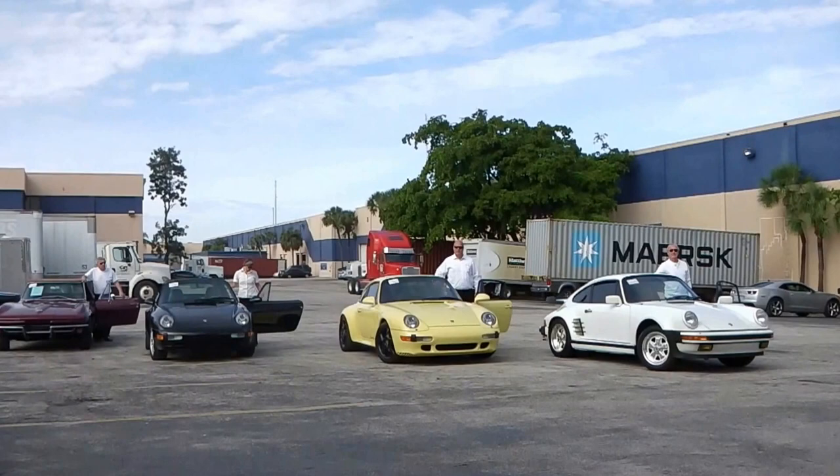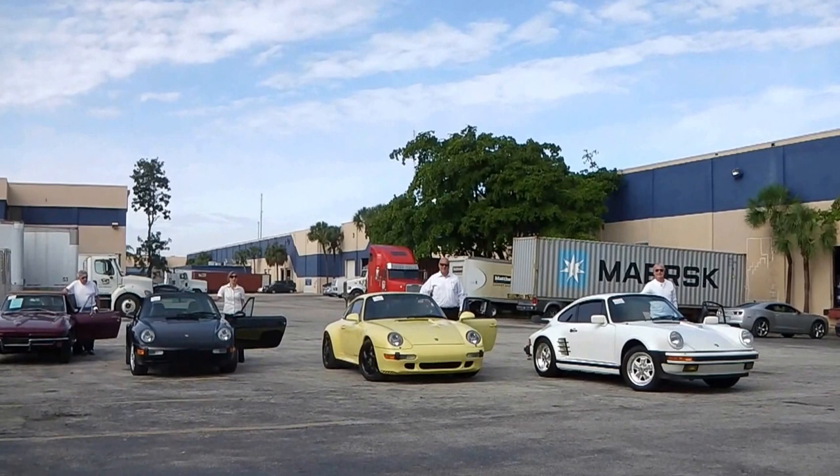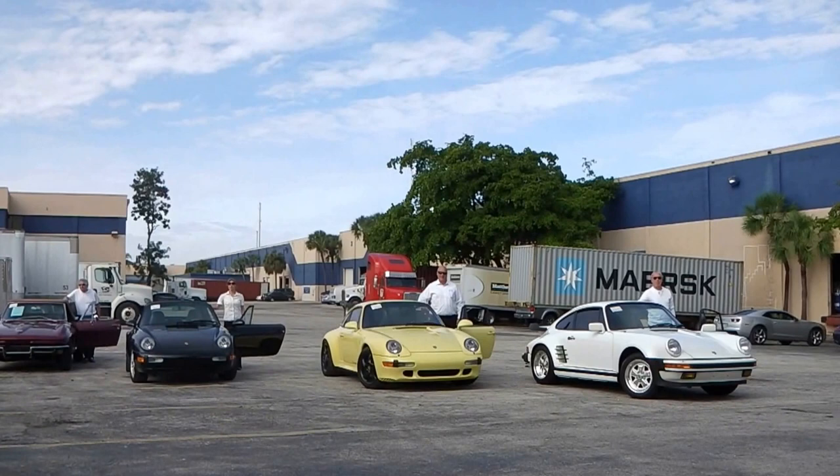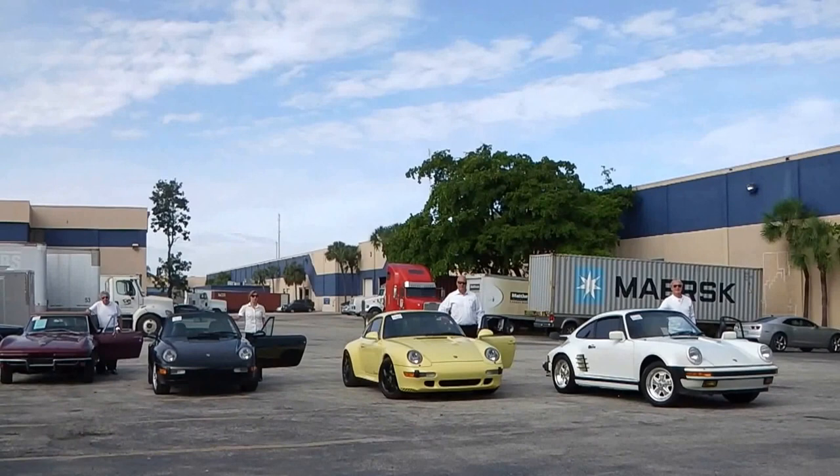We locate vehicles for you. We check the technical conditions independently pre-purchase for you. We negotiate the prices actively for you. We take care of payments through our S-pro accounts. We take care of the insured professional pickup of the vehicle to port, and we ship from US ports and Canadian ports worldwide to your destination.